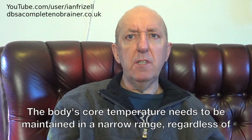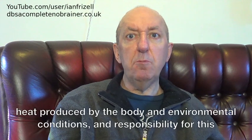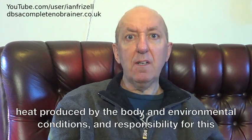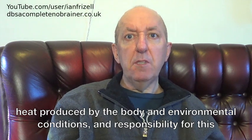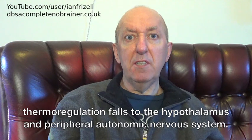The body's core temperature needs to be maintained in a narrow range, regardless of heat produced by the body and environmental conditions. Responsibility for this thermoregulation falls to the hypothalamus and peripheral autonomic nervous system.